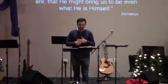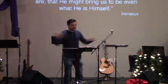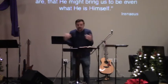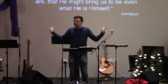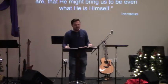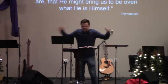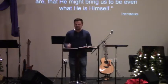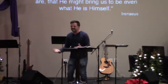Here is what Irenaeus said: 'The Word of God, our Lord Jesus Christ, who did through his transcendent love become what we are, that he might bring us to be even what he is himself.' I want you to hear this one more time and consider the question often asked this time of year: why did Jesus come? Why did the Word of God take on human flesh and dwell among us? Irenaeus says: he became what we are — because of his immense love, he became human — so that he might bring us to be even what he is himself.